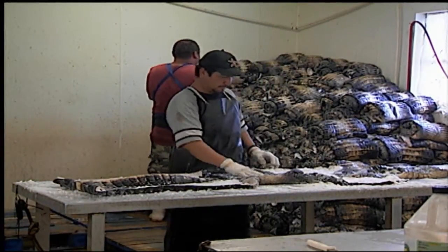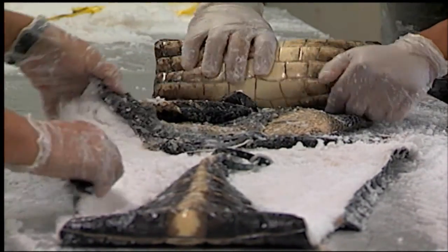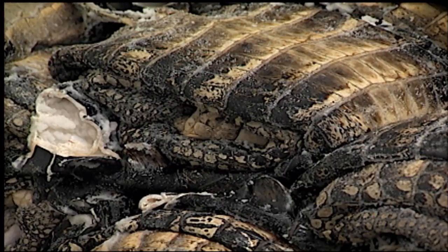Alligators in Louisiana are produced primarily for their skin. The industry has suffered in recent years as the downturn in the economy has led to lower demand for alligator leather.